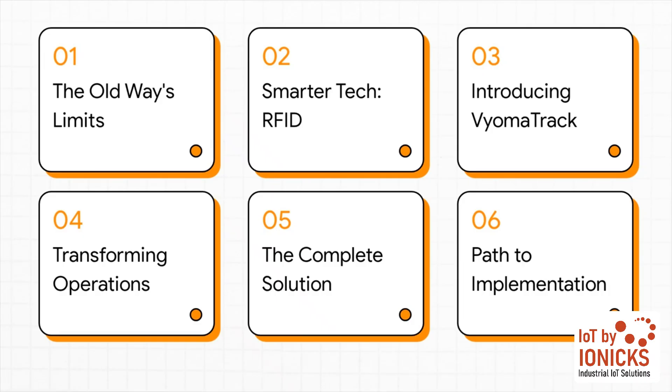Here's a quick look at where we're headed. We'll start with why the old way just doesn't cut it anymore. Then we'll get into the smarter tech behind the change, introduce the Viomatrack solution itself, and really dig into how it can transform your operations. We'll cover the whole integrated package and even map out what implementation looks like.